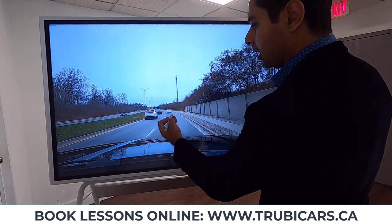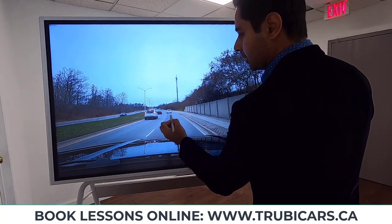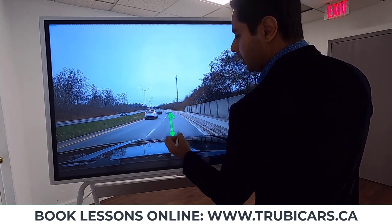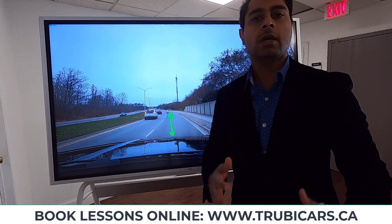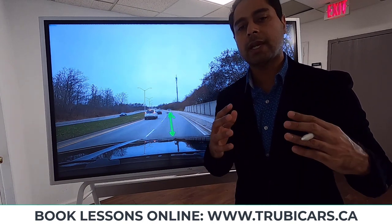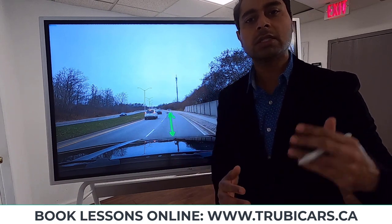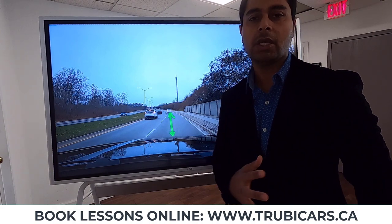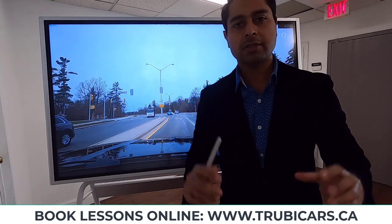Driving test tip number seven: keep a safe following distance. When you're driving behind another vehicle, you need a minimum three seconds distance from your car to the car in front of you. Manage your space — this is another thing your examiner is looking for. If you're going too close to other vehicles that's not good, and it might be a minor or major mistake depending on the situation.